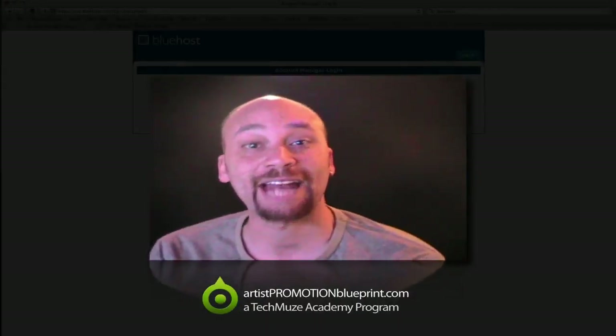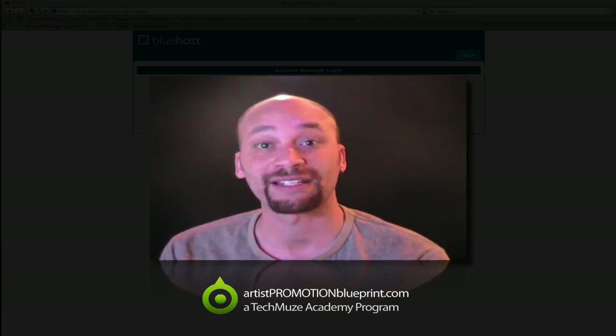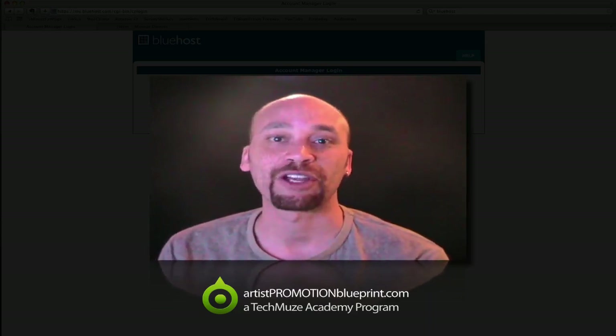Hey, Dez Asante here from the Techmuse Academy for the Artist Promotion Blueprint. If you follow the Artist Promotion Blueprint over at www.artistpromotionblueprint.com, you'll know that one of the things I talk a lot about is the importance of building your own home or house on the internet — your own website. Some kind of property online that you own and have 100% control over. I think it's a very important first step to starting any kind of internet marketing campaign for you as an artist, a band, or anything else.